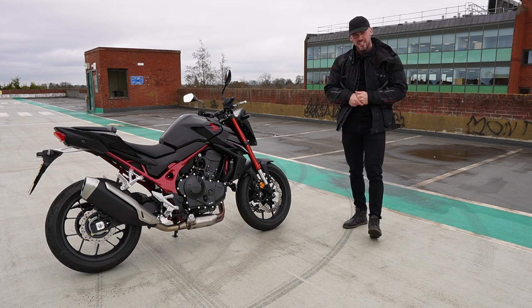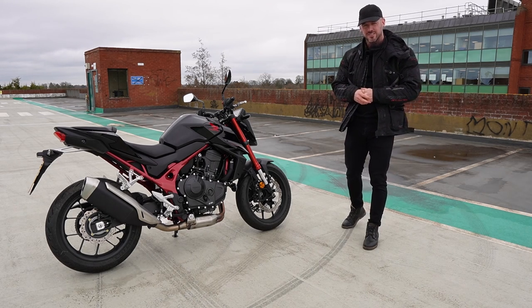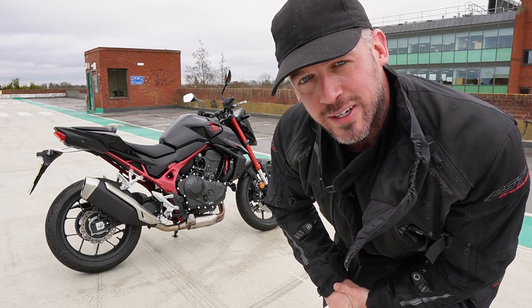We will also see if it has what it takes to compete with the latest bikes in its class — and what better way to start than to kick off examining the Hornet's features with a detailed walkaround.